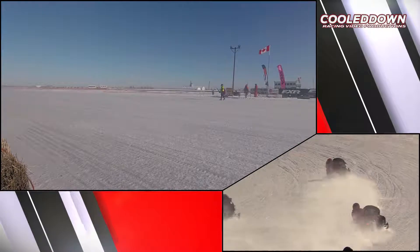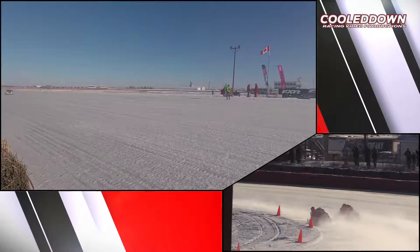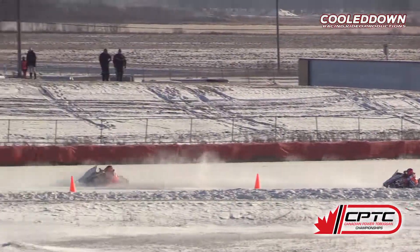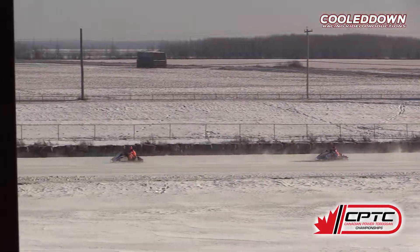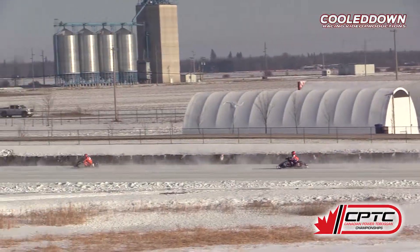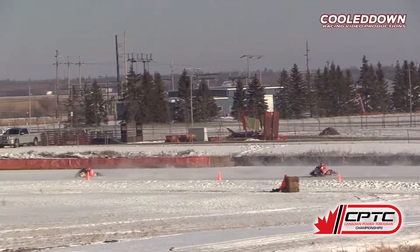The 87 in the second spot is Madison Phillips, followed by Sobecki — and Sobecki now gets up to second. Sobecki now has his sights on the leader, Kendra Westland.